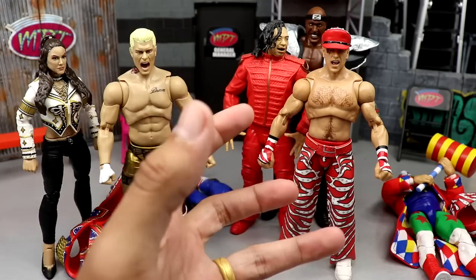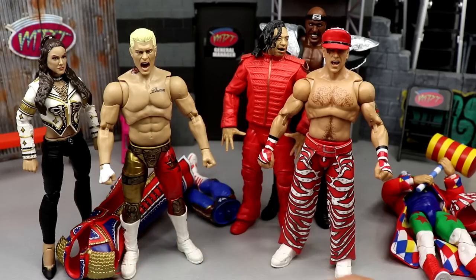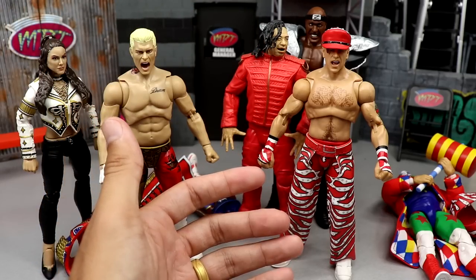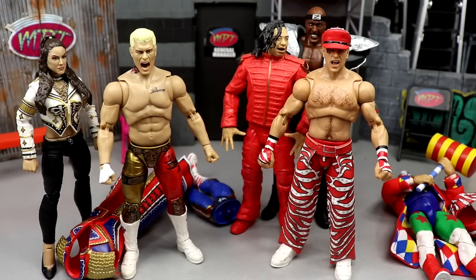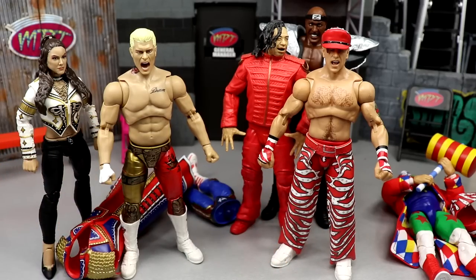Another con I have with Ultimate Editions is the inconsistency in releases. In wave one you had a legend and a current talent, and they had that tradition going, then they kind of abandoned it. I love the Fan Takeover exclusives, but that Goldberg Ultimate Edition felt like a bummy release. We have three Ultimate Warriors already, maybe four soon, like four Hulk Hogans, multiple Macho Men, a third Rock coming, second Bret Hart — I'd like to see more current talent.